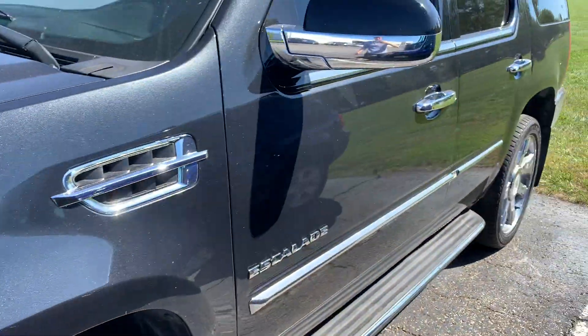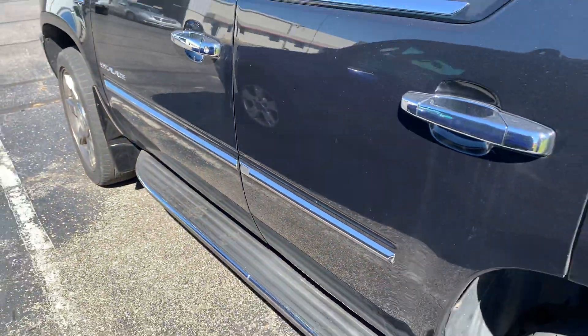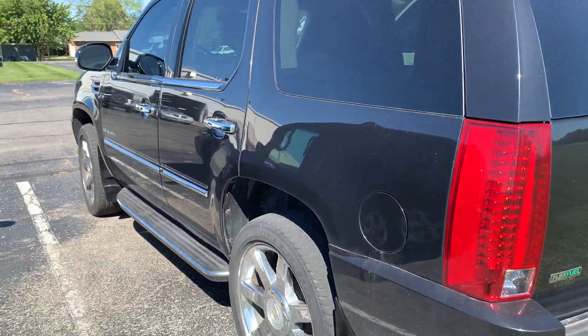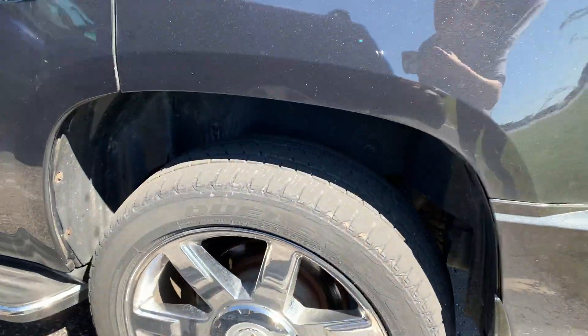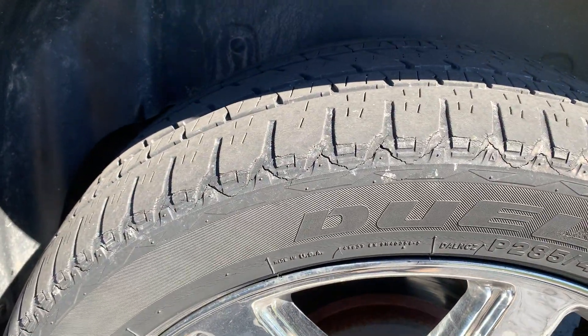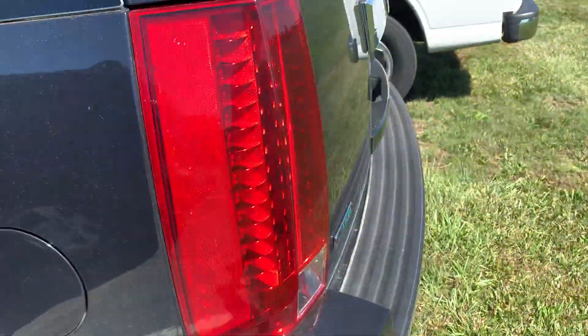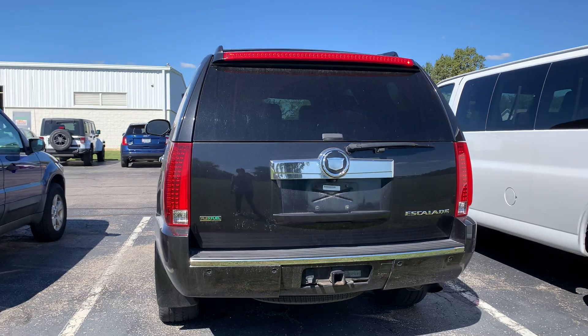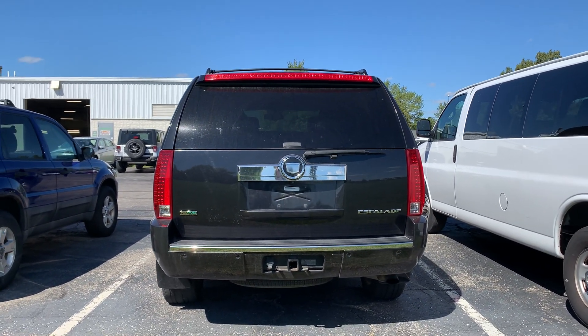Looks like there are some scratches here. Getting a view from here — it does have the running boards, and does come with a hitch.